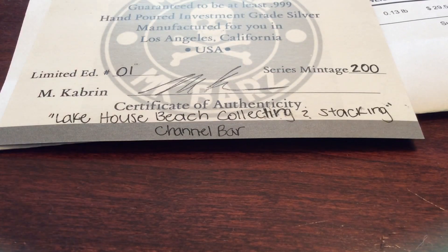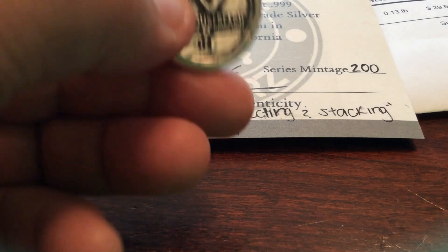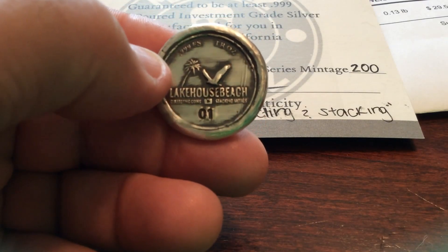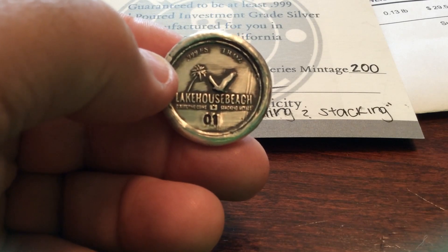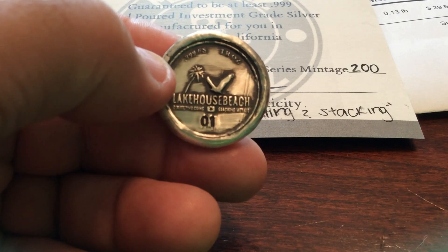So here we go with a neat little reveal. I wonder what this will go for on the aftermarket. This is gorgeous. It came in a little black pouch. Inside of that's a small plastic Ziploc baggie, which I'm carefully opening up to show you this beautiful channel bar. It is the number one Lake House Beach, .999 fine silver, one troy ounce. And this thing is gorgeous.